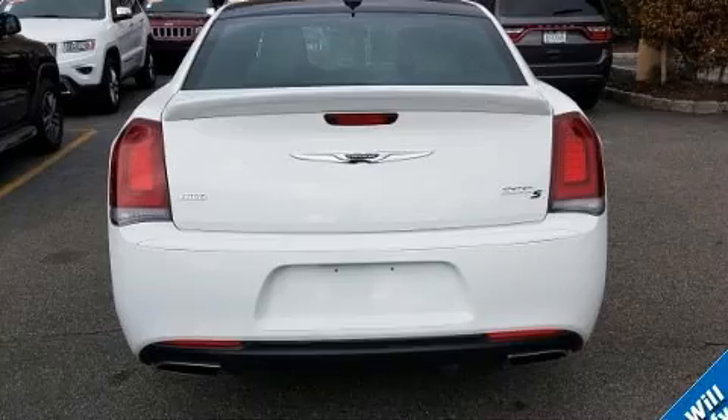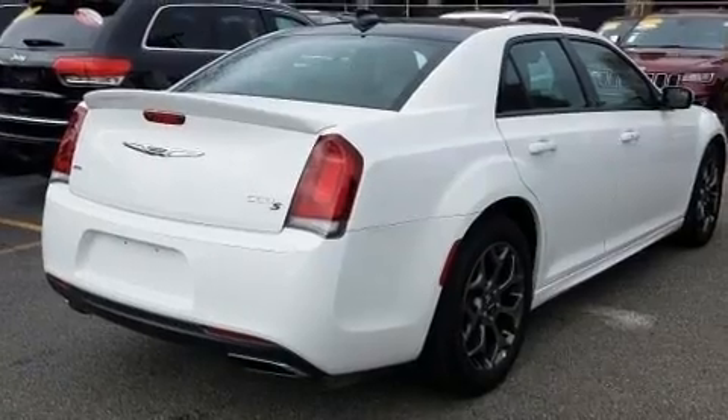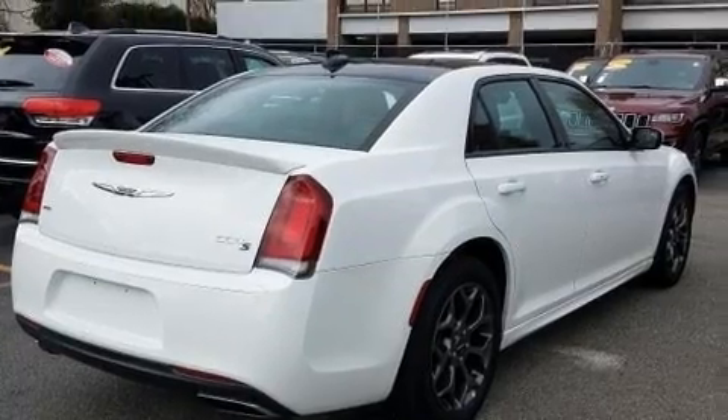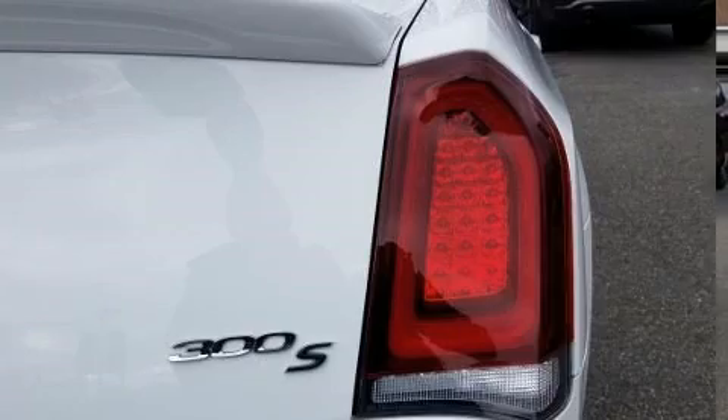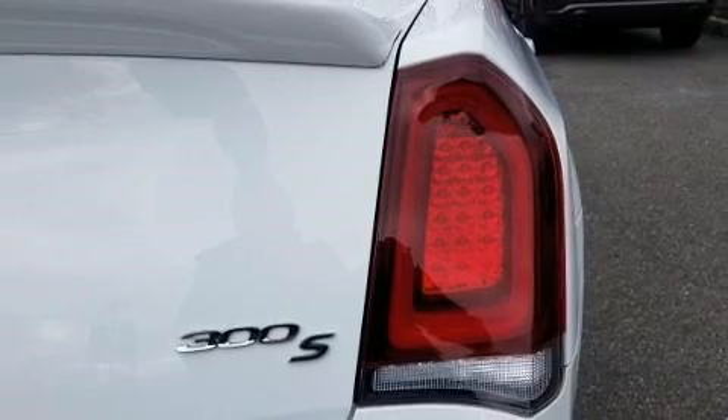Chrysler infused the interior with top-shelf amenities such as front and rear reading lights, a built-in garage door transmitter, a power seat, an automatic dimming rear-view mirror, power door mirrors and heated door mirrors, and power windows.